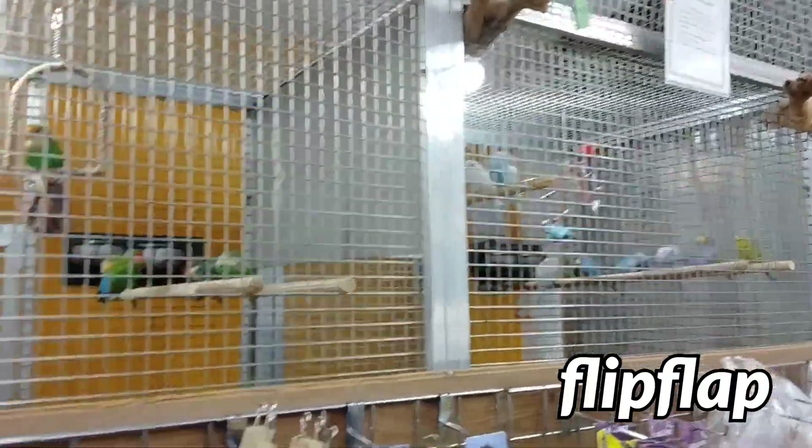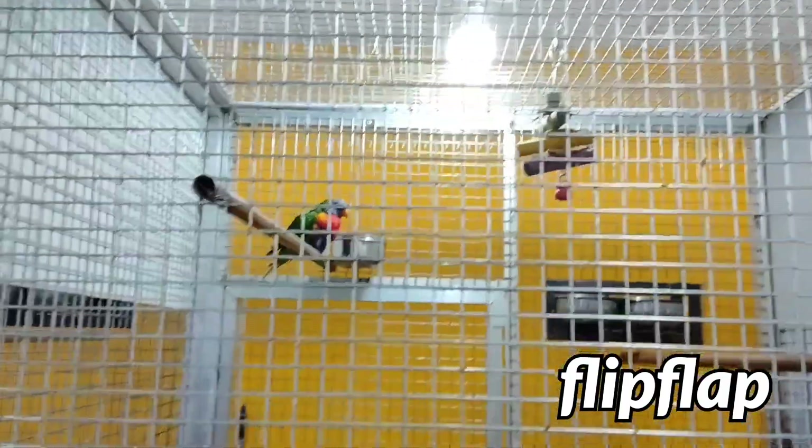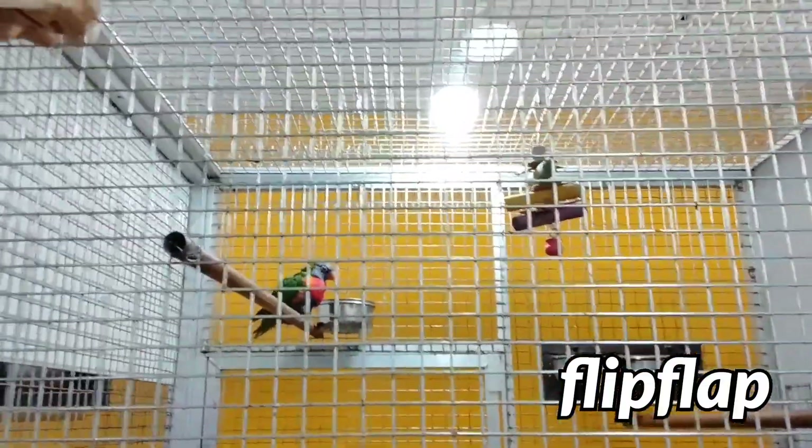Oh, this is beautiful. Look at all the different birds that they've got here. Oh, that's so fantastic. Oh, there's a little rainbow lorikeet. It's sad that this one's really lonely. Oh, this is so beautiful.